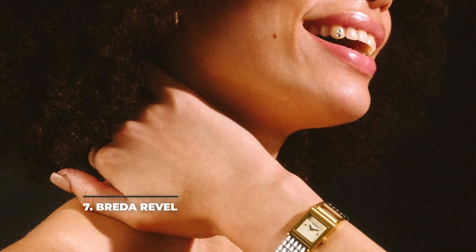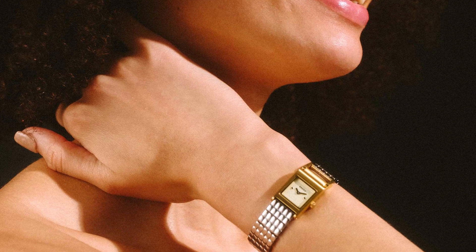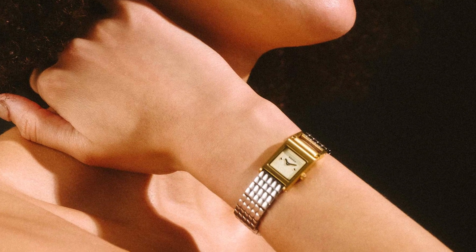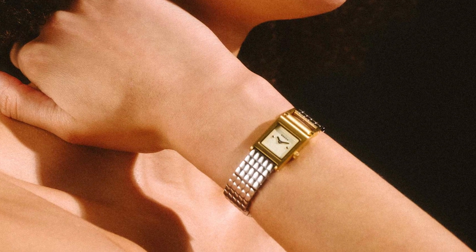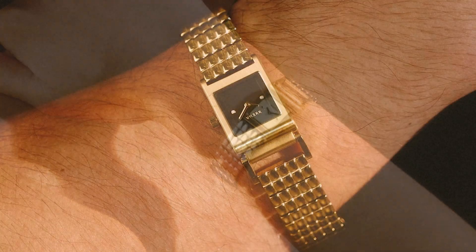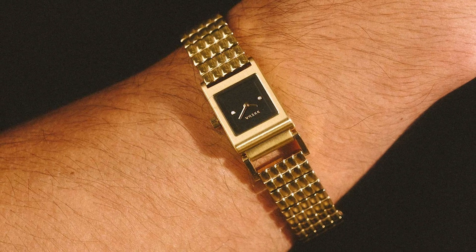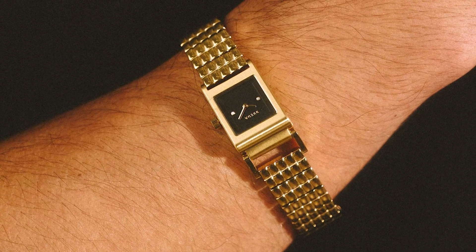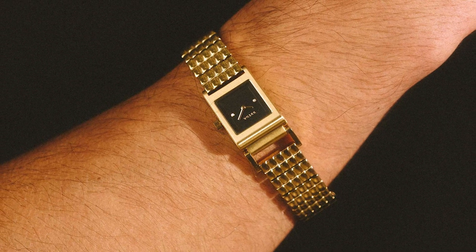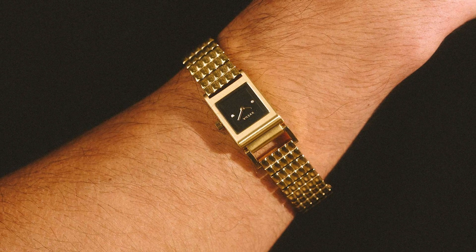Number seven: the Breda Reval. For less than $200, you can have a nice square-shaped watch from a lesser known watchmaker. The Breda Reval is a more traditionally oriented watch with a gold plated bracelet and a nice pattern that matches the overall aesthetic. On the simplistic dial, there's a modern touch through the green hour and minute hands and two rounded hour indices at three and nine o'clock, which add even more appeal to the design. The gold plated square case is only 18mm in size, but despite that it still offers a strong personality.